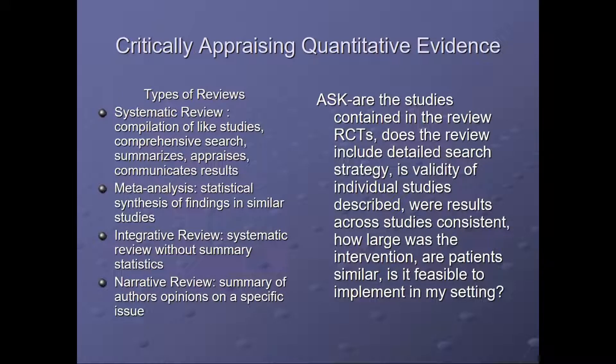There are also reviews. A systematic review is a compilation of similar studies through a comprehensive search that summarizes, appraises, and communicates the results of multiple studies. A meta-analysis is a statistical synthesis of findings in similar studies. Integrative reviews are a systematic review without summary statistics. Narrative reviews summarize authors' opinions on a specific issue. Questions to ask: are the studies in the review RCTs? Does the review include a detailed search strategy? Is validity of individual studies described? Were results across studies consistent? How large was the intervention? Are patients similar? And is it feasible to implement in my setting?